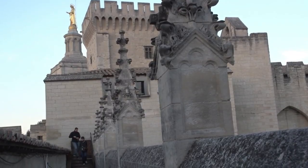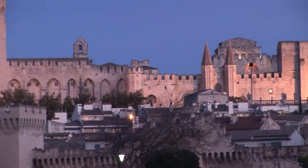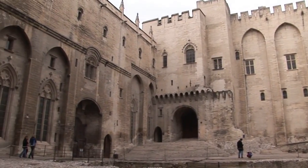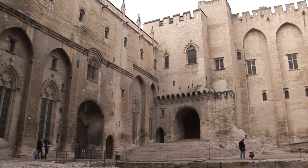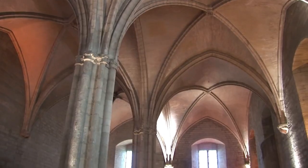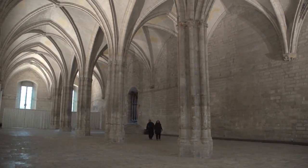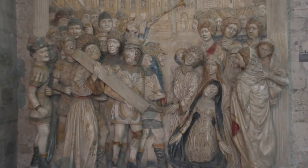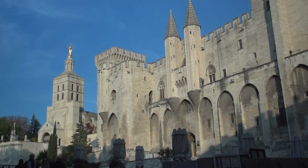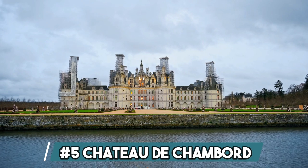Number 6: Palace of the Popes. The Palace of the Popes, located in Avignon, France, is an awe-inspiring medieval marvel that served as the papal residence in the 14th century. With its impressive fortress-like walls and soaring towers, the palace stands as a testament to the ecclesiastical power that once resided within. Stepping into its grand halls and opulent chambers, visitors are transported back in time, surrounded by the rich tapestry of history and the cultural legacy of the Avignon papacy.